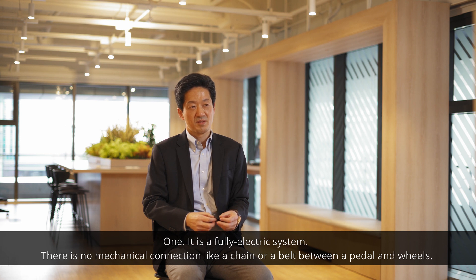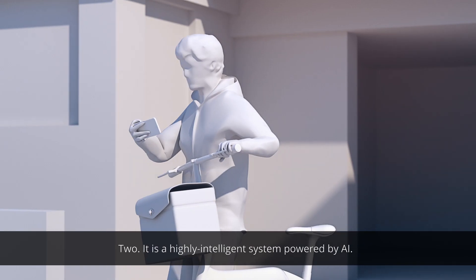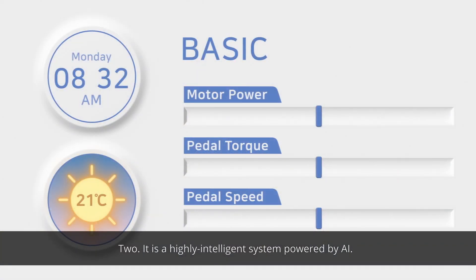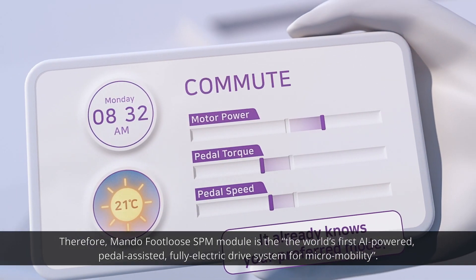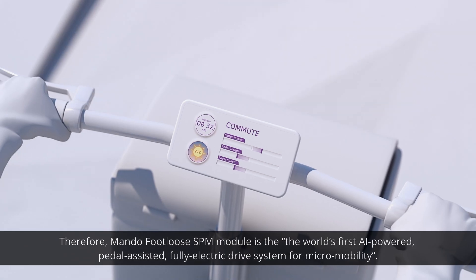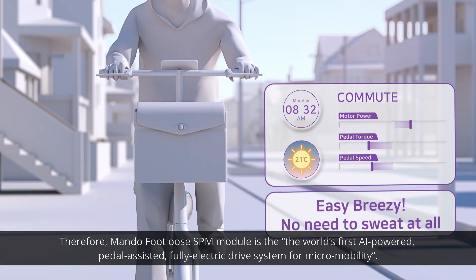One, it's a fully electric system — there's no mechanical connection like a chain or belt between the pedal and wheels. Two, it's a highly intelligent system powered by AI. Therefore, Mandofulo's SPM module is the world's first AI-powered, pedal-assisted, full electric drive system for micromobility.